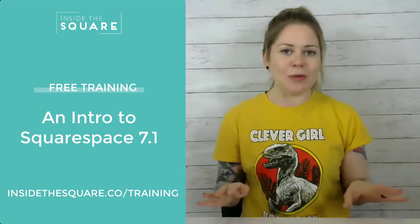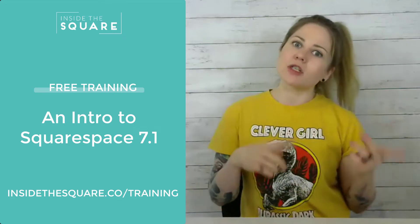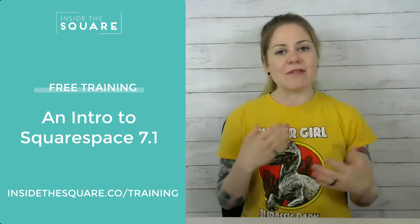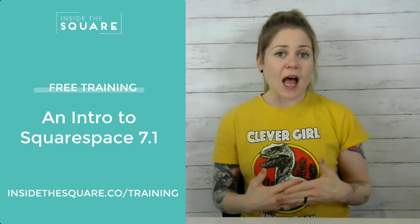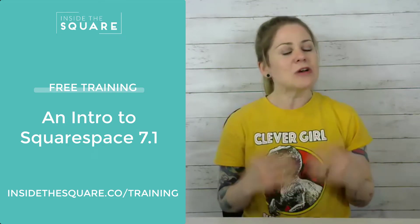I want you to be prepared, so I created a free training all about how to use this new platform. To access this free training, head on over to insidethesquare.co/training. Inside there I have a series of videos as well as a guide that's going to help you get started on the right foot with this brand new interface.